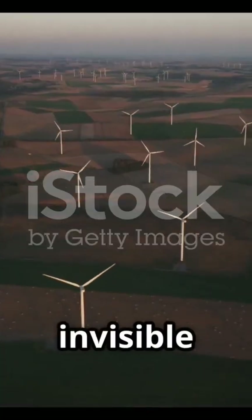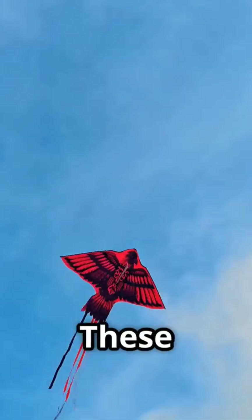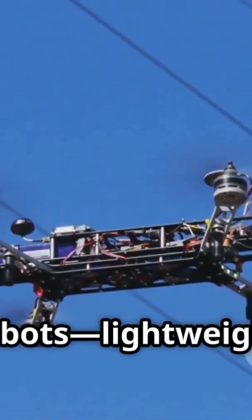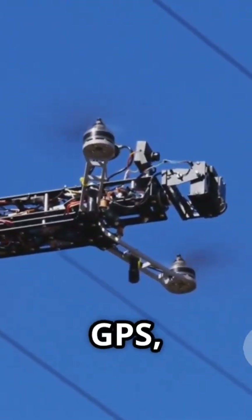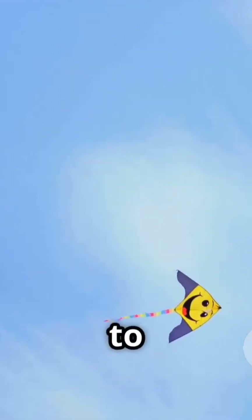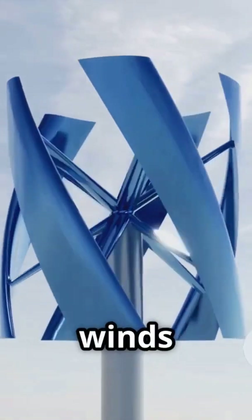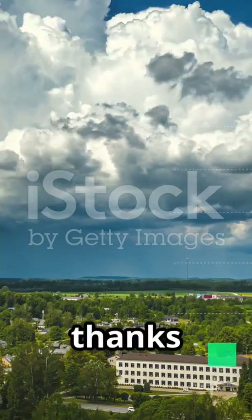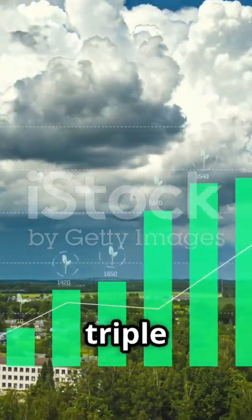But how do we tap into that invisible river of wind? Enter smart kites. These aren't your average kites — we're talking about autonomous flying robots. Lightweight wings guided by artificial intelligence, sensors, GPS, and real-time wind tracking. They fly at altitudes of 500 to 800 meters, soon reaching up to 5 kilometers, where winds blow 5 to 8 times more consistently than near the ground. And thanks to the cube law of wind speed, even small increases in altitude can triple the energy output.